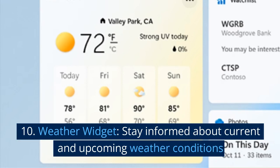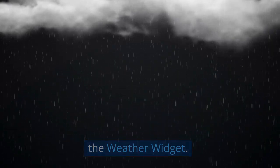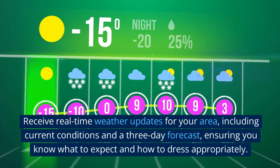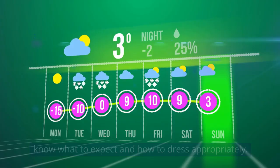10. Weather widget. Stay informed about current and upcoming weather conditions. Stay prepared and weather-ready with the Weather widget. Receive real-time weather updates for your area, including current conditions and a 3-day forecast, ensuring you know what to expect and how to dress appropriately.